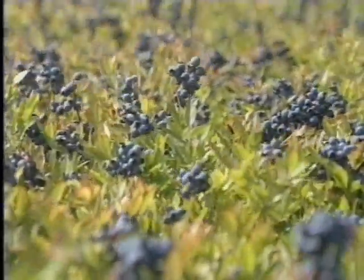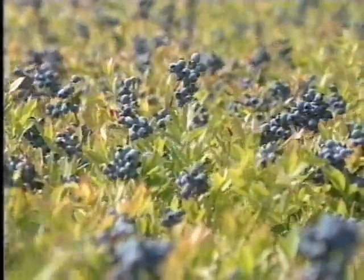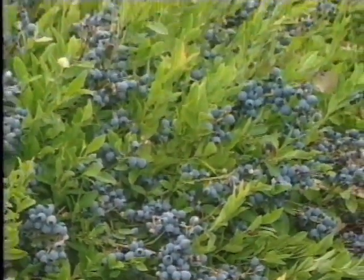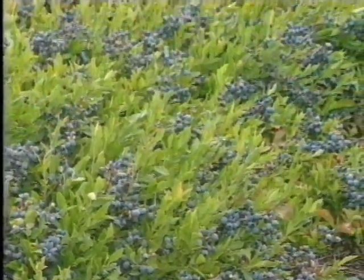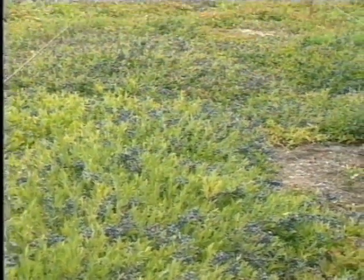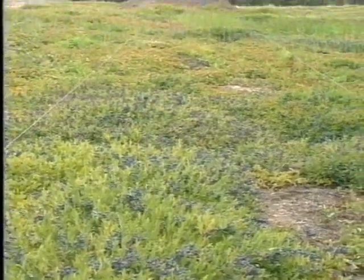These fields in down east Maine produce the majority of wild blueberries grown in North America. The blueberry barrens produce a smaller fruit compared to the cultivated berries grown in other parts of the country. Maine wild blueberries' smaller size allows for more concentrated flavor, leading to a competitive advantage over the cultivated berry.